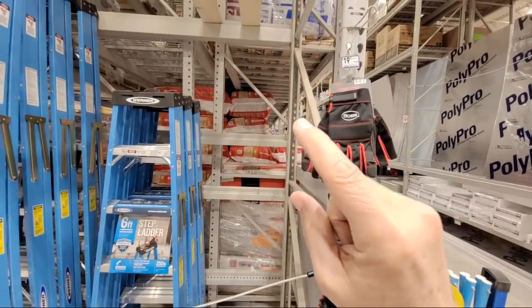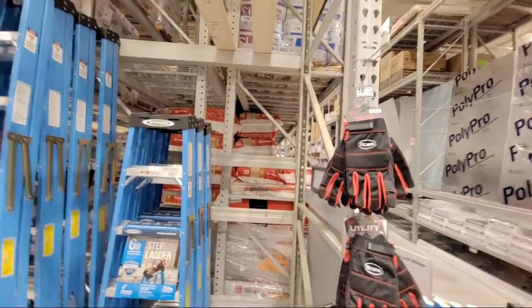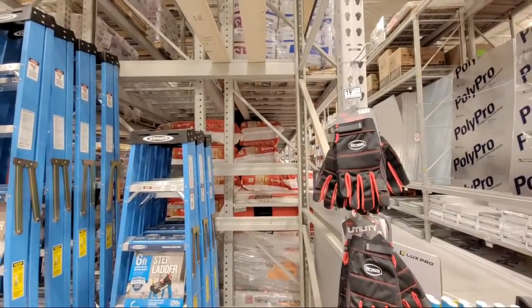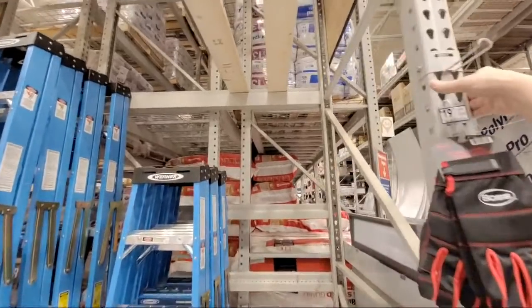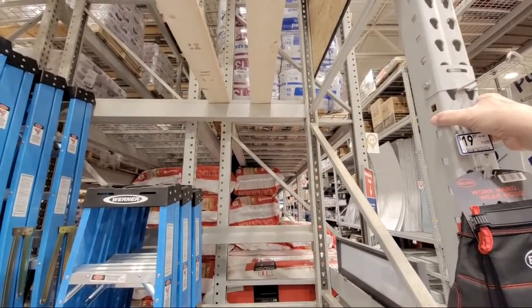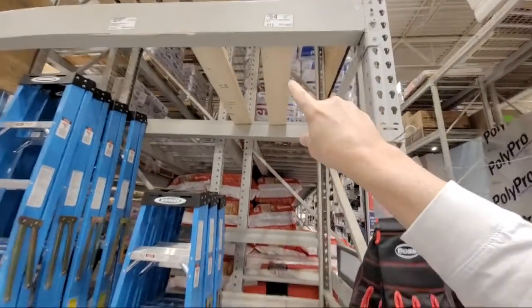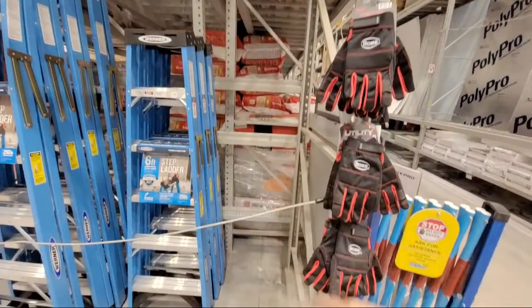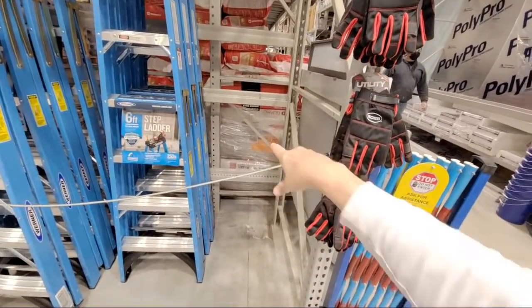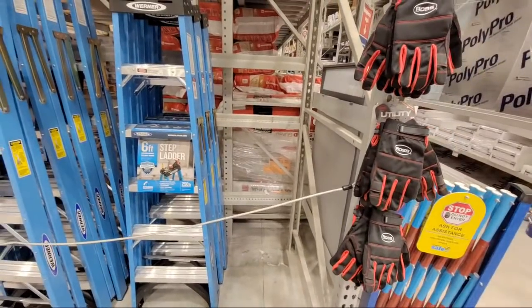And if you enter that part number in - item number 746137 - if you enter that in online, it may still show up as $24, but when you come into the store to get it, it's going to ring up at $13.50.